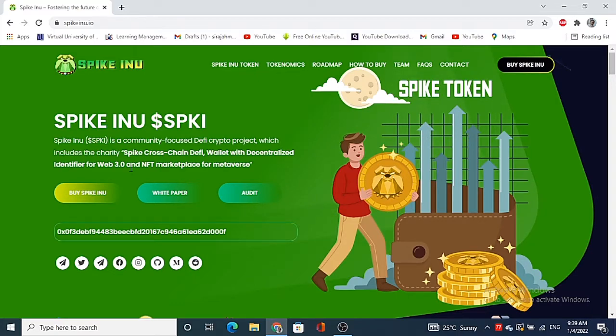Let's get started and talk about the token I'm going to review today — it is Spike Inu. This is the website; you'll be seeing this sort of interface. Spike Inu is a community-focused cryptocurrency project that includes a cross-chain swap, an NFT marketplace, a wallet, and philanthropic features among other things.